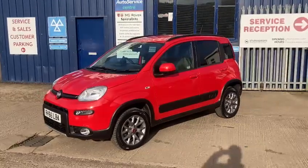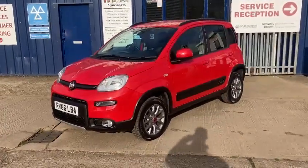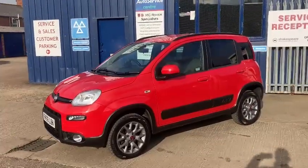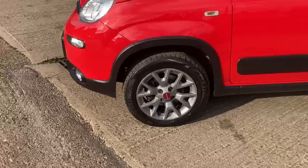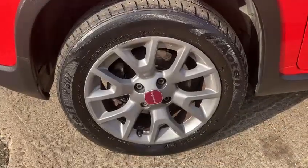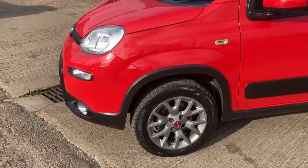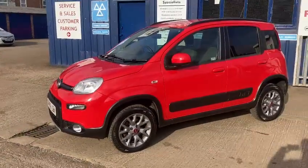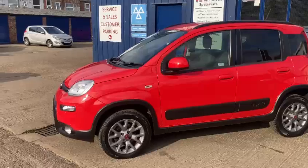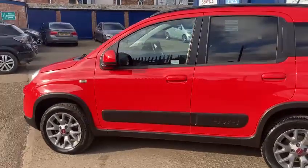This one's been kept in fantastic condition throughout, it's been really well looked after. Those are the two keys, it's the 2016 66 reg. It's got the lovely 15 inch alloy wheels, good tyres all around also. This one's done 53,309 miles altogether.